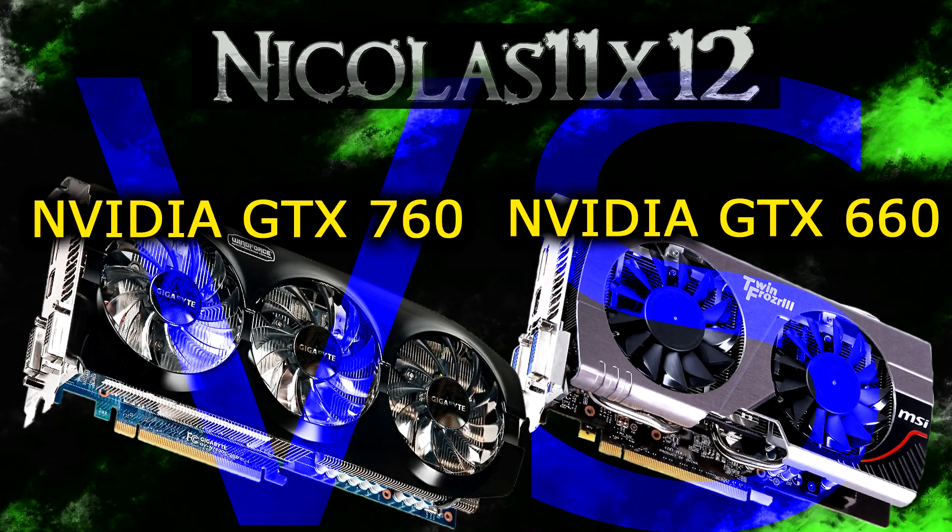Welcome to the Niklas 11x12 technology. Today I'd like to compare two graphics cards against each other: the Nvidia GTX 760 versus the GTX 660 — the 660 non-TI card. The only thing these two graphics cards have in common are the 60s in the model names, but Nvidia never planned to replace the GTX 660 with the 760. The 760 actually replaces the GTX 660 Ti, but a lot of people wanted to see this video and that's why I made it.